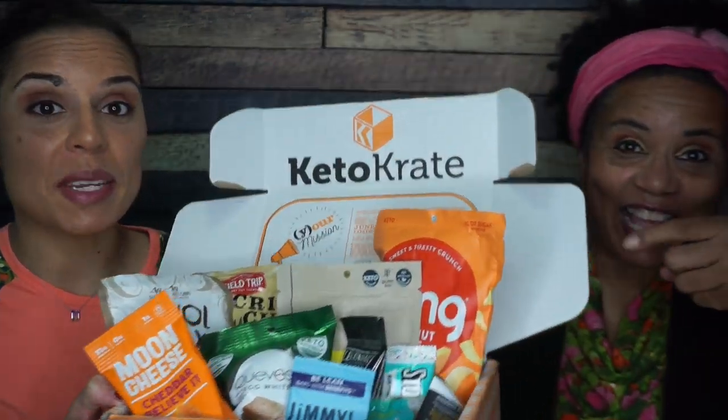Hey guys, welcome to the April 2020 edition of Smash the Crate. Don't forget, you can get $10 off your very first Keto Crate by using the link in the description box below. Stick around to the end and we will be drawing a winner for a free Keto Crate that I'm going to be giving away.